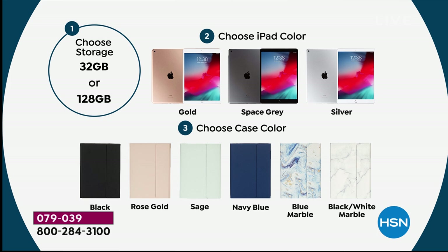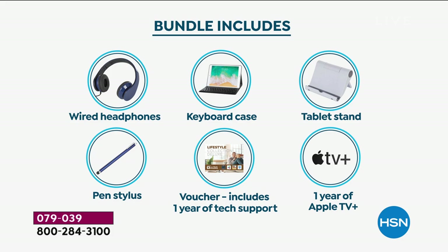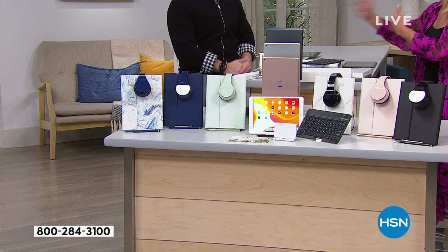So remember: you have three iPad choices — gold which is kind of a rosy gold, space gray, or silver. Then you choose your storage: 32 gig or 128 gig. Then you choose your case color, which also includes the matching stylus and matching headsets, plus the rest of the package. It's really easy. Little heads up — if you pick up the 128 gigs, it's only $100 more but you quadruple your memory.